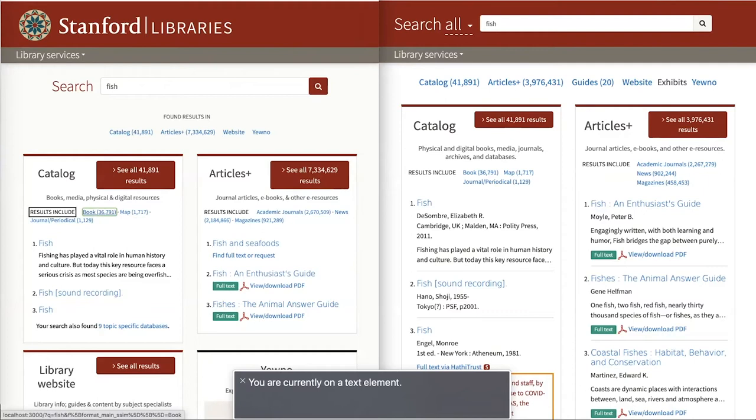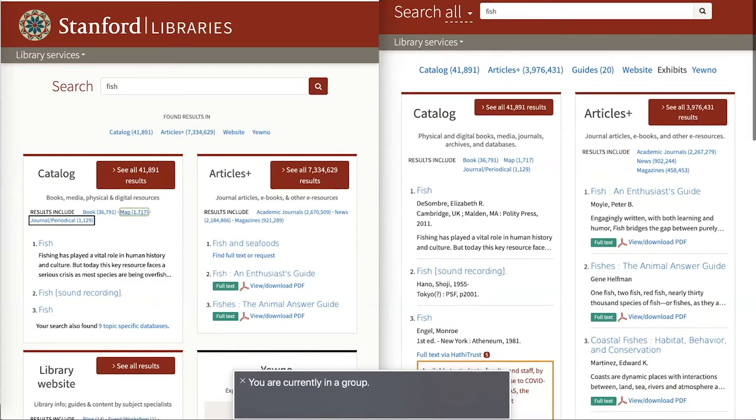Here's another example. In our catalog results, we have a couple of facets separated by a dot character. As a sighted user, that's a little visual flourish, but it's actually quite noisy for a screen reader user. As you navigate through these links, the screen reader announces the dot character as well. In the new version of Bento, we removed those dot characters. The underlying markup has also changed, making it more straightforward to navigate this group of links.